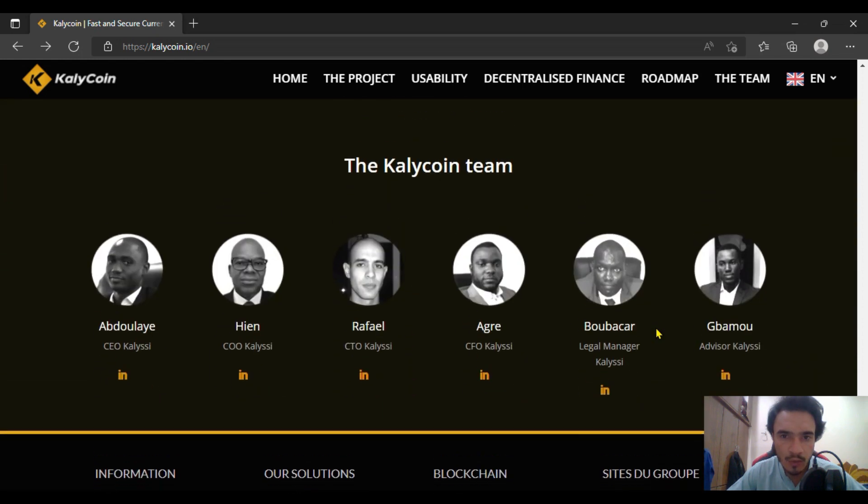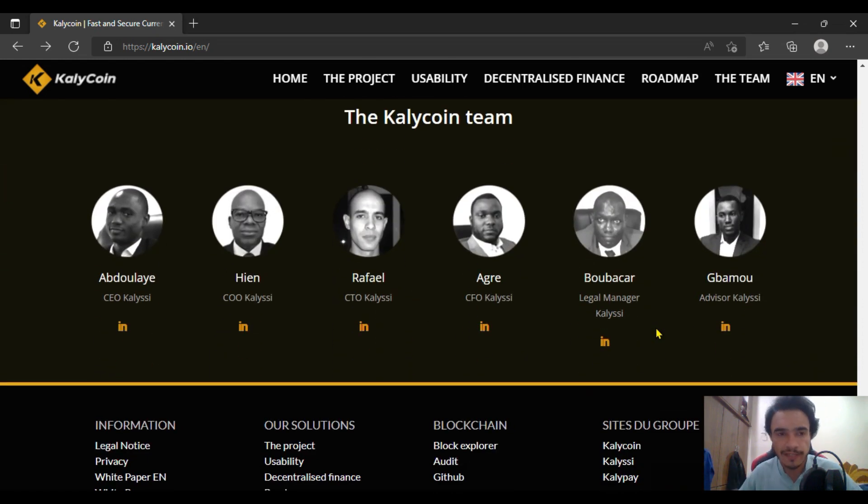Every project has a team behind it through which it goes to the next level. For Kelly Coin, Abdullah is the CEO of KLC, Heen is the COO, and Rafael is the CTO. Agri is the CFO, Bobasar is the Legal Manager, and Jibamu is the Advisor for Kelly. You can find more information about them through their LinkedIn profiles.